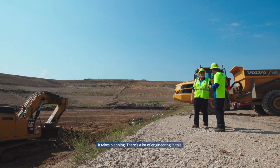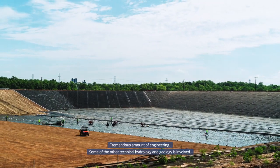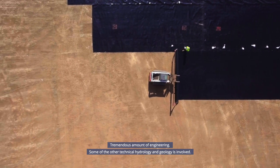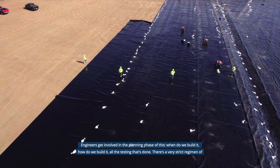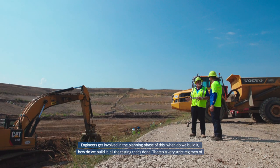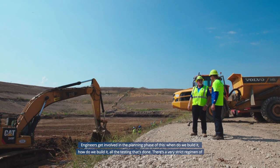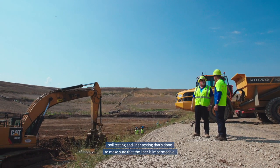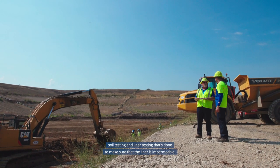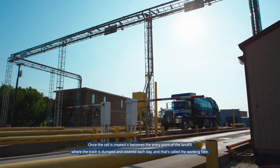There's a tremendous amount of engineering involved — hydrology and geology — with engineers engaged in the planning phase determining when and how to build each cell. There is a very strict regimen of soil testing and liner testing to make sure the liner is impermeable. Once the cell is created, it becomes the entry point of the landfill where trash is dumped and covered each day.